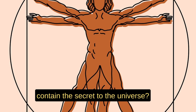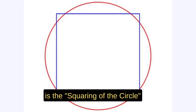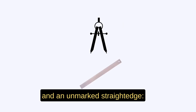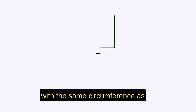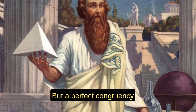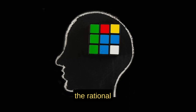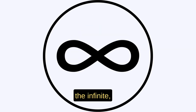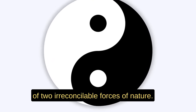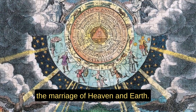Does this geometrical problem contain a secret to the universe? The squaring of the circle was one of the preeminent geometric problems of the ancient world. Using only a compass and an unmarked straightedge, how do you create a circle with the same circumference as the perimeter of a given square? It is not possible due to the transcendental nature of Pi — it is only possible to approximate a solution. The square represents the finite, the rational, or the terrestrial. The circle represents the infinite, irrational, or celestial. The problem stands for the attempted harmonization of two irreconcilable forces of nature — the marriage of Heaven and Earth.